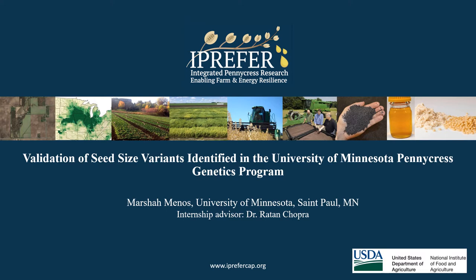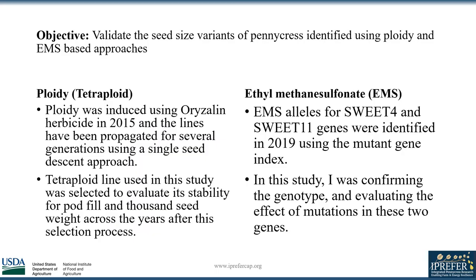Although there is an infinite amount of phenotypic traits that could be analyzed, my research hones in on seed size. Seed size plays a key factor in post-harvest handling and processing of field pennycress. The objective of my research was to confirm seed-size variants identified in the past using ploidy and EMS approaches.